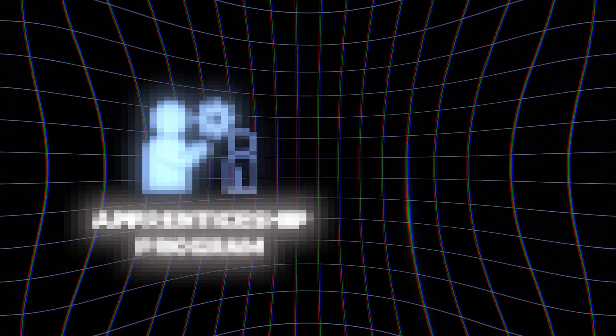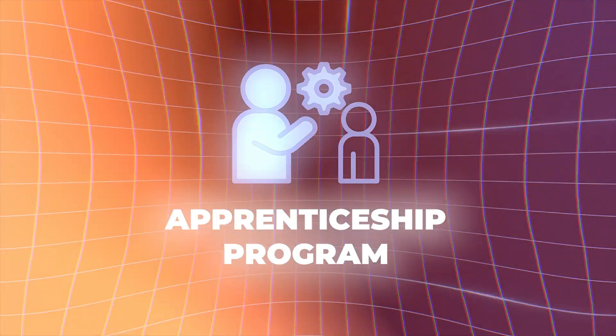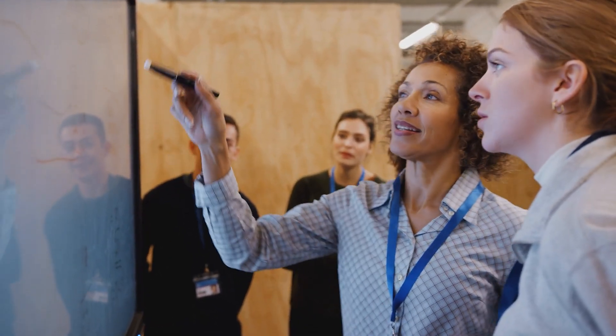The first way that you can get real world job experience is by applying to apprenticeship programs. Apprenticeships are the primary way that you can actually try to get real world experience, because companies put on apprenticeship programs which are kind of like internships that actually provide on-the-job training for coding beginners.